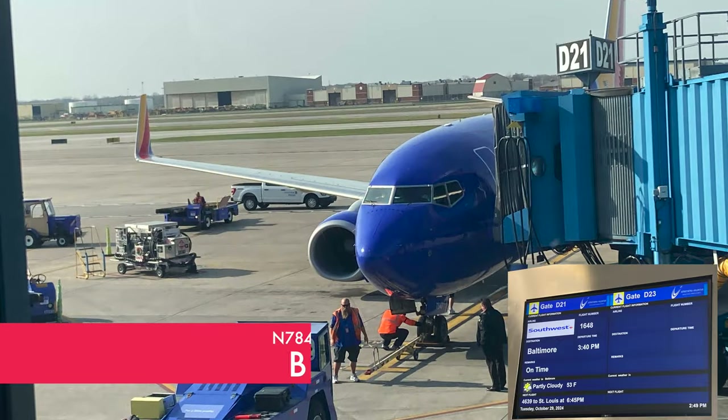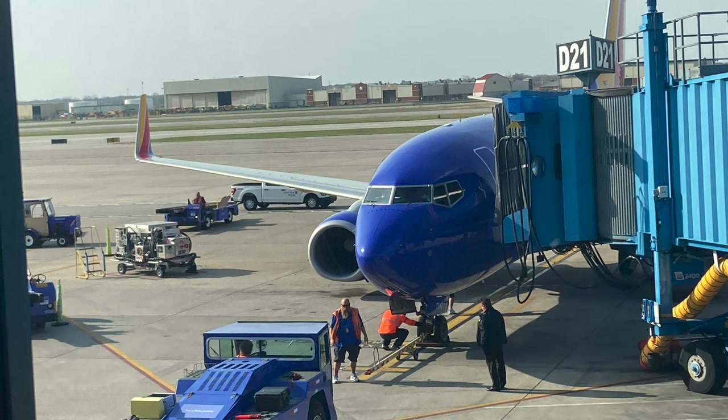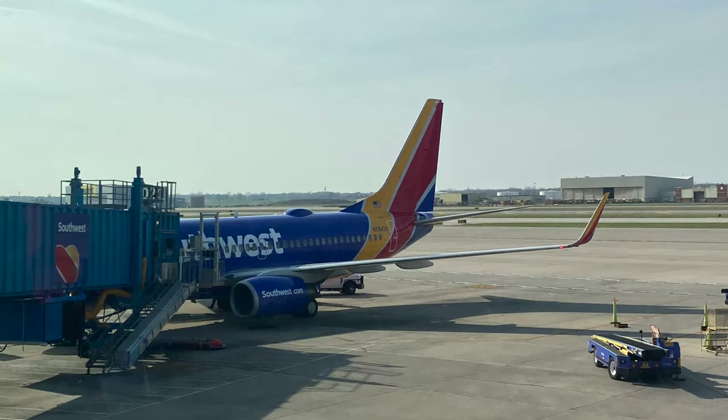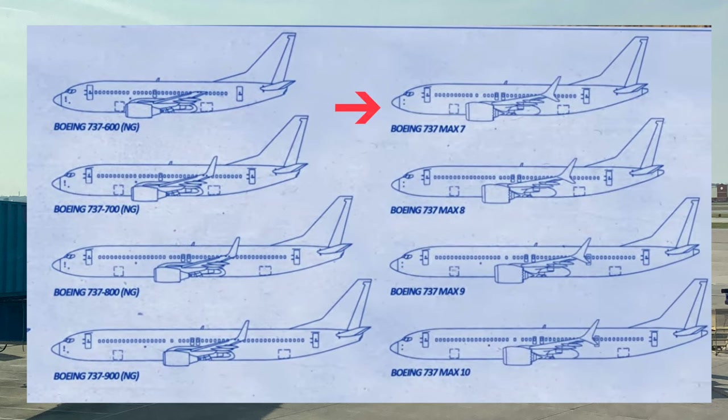Pretty soon I located my gate and the Boeing 737-700 of Southwest Airlines that would be taking me on my first flight today to Baltimore-Washington International Airport. The 737-700 is the smallest variant of the 737 Next Generation, or NG series. The 700 will soon be replaced by the MAX 7.